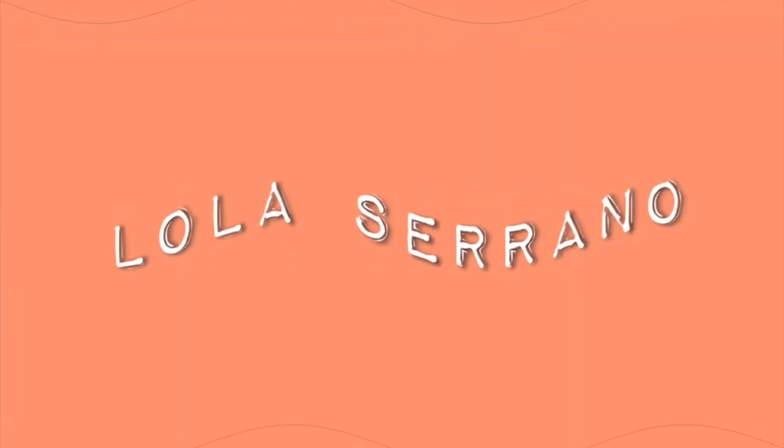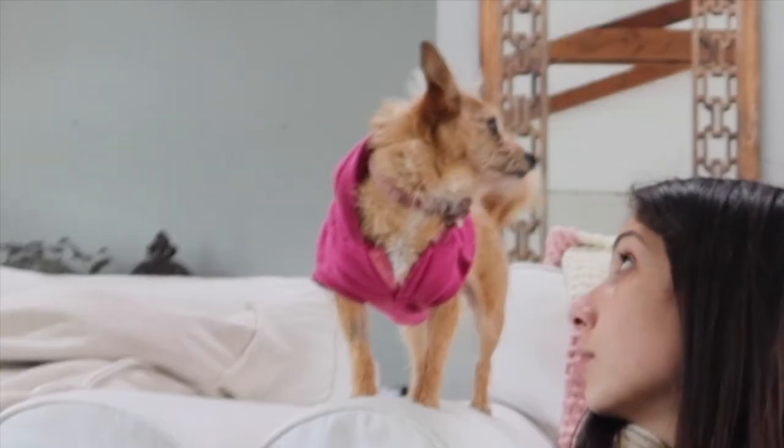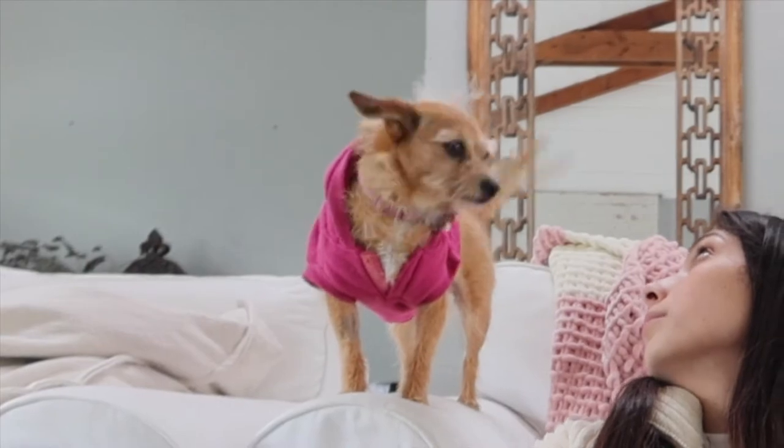Hi, long time no see. Mom and I just went on like an unintentional shopping spree, but we totally needed everything, so I'm gonna give you a haul. Home Goods, I think Home Goods puts like crack in their air because it's like Target and you just have to buy everything. So that's what we did.